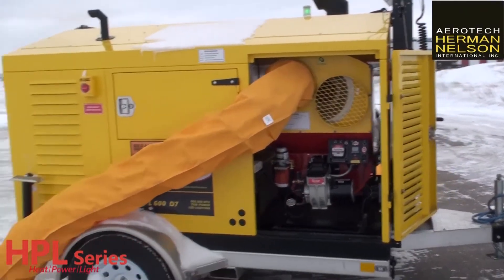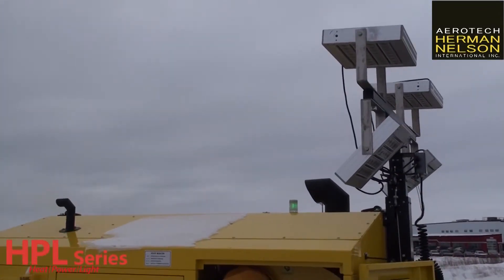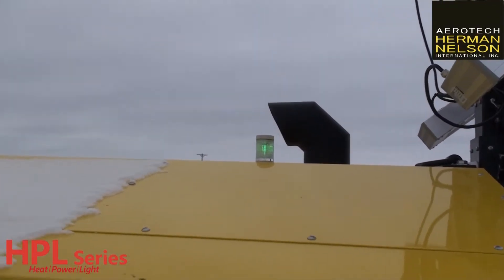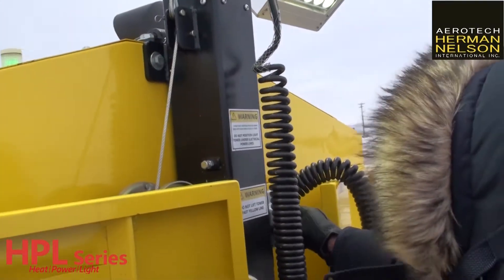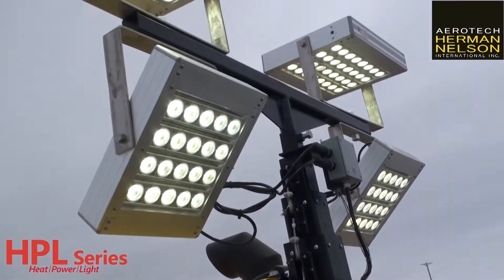If you look on top, it's telling you that the heater's running because the green light is on. And the last feature before I get out of the cold — we provide you with light. You have the trailer, you have the platform, you have the surplus power.